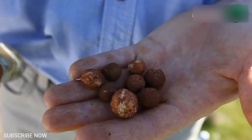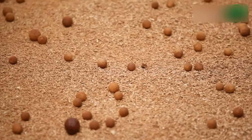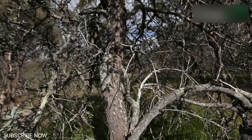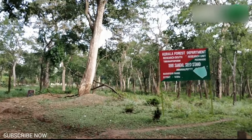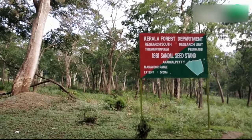Sandalwood is widely cultivated in India and Australia. Natural sandalwood trees can be found in Kerala, Karnataka, Tamil Nadu and Andhra Pradesh in India. In Kerala, sandalwood trees are growing in natural habitat in an area of 63 square kilometers at Marayur in Idukki district.